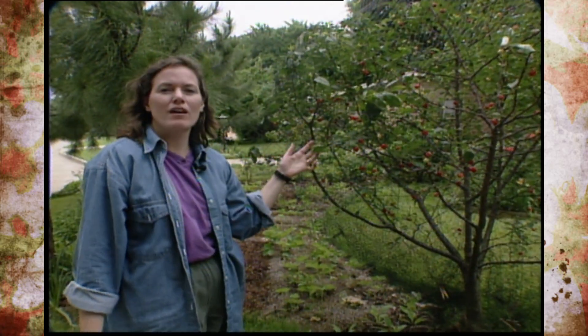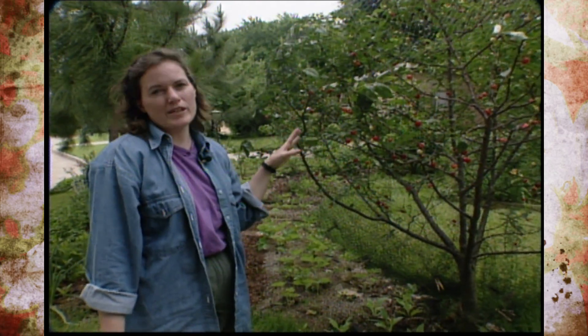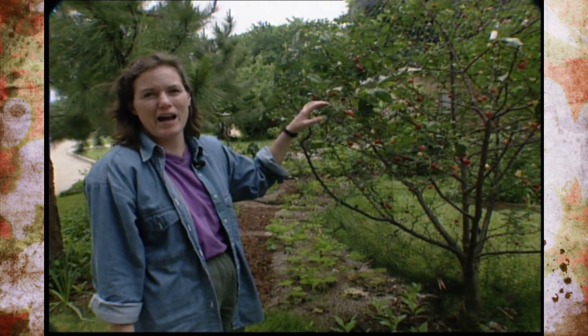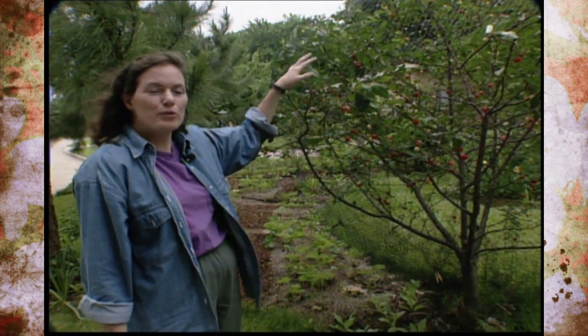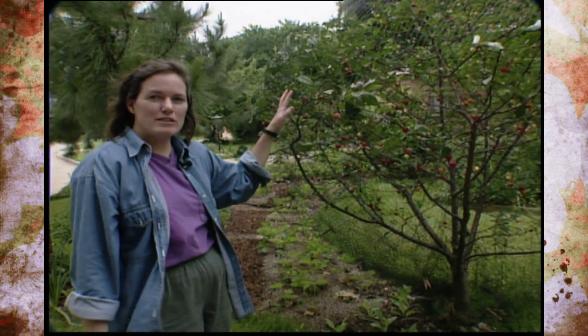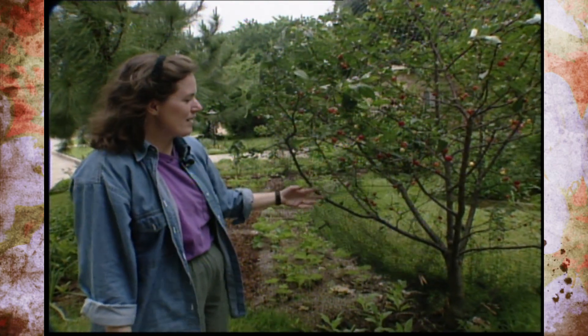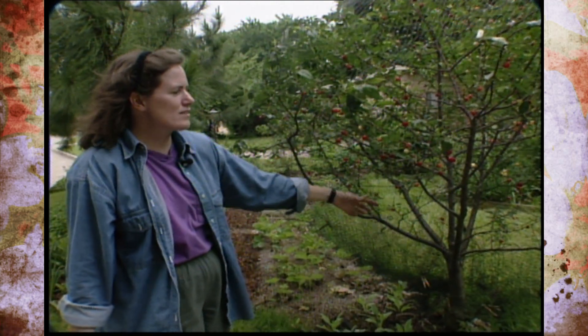Now this is a North Star variety of sour cherry, and it's a dwarf sour cherry. Most sour cherry trees are going to get really big, probably as tall as your house, but this one stays naturally dwarf. I do prune it every year to keep it fairly short, but as you can see, it's a nice specimen tree for the front yard landscape, for an edible landscape, and we think it gives us enough for probably a couple of cobblers every year, and that's enough to suit us.